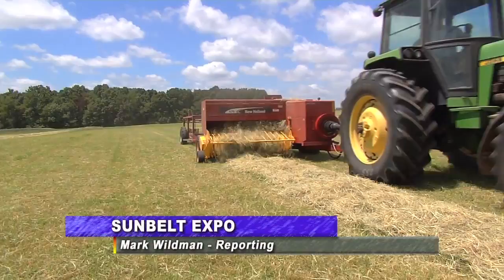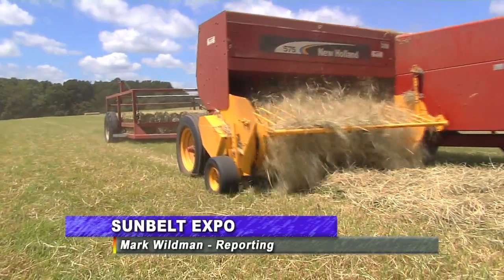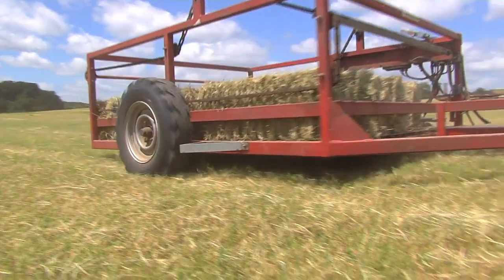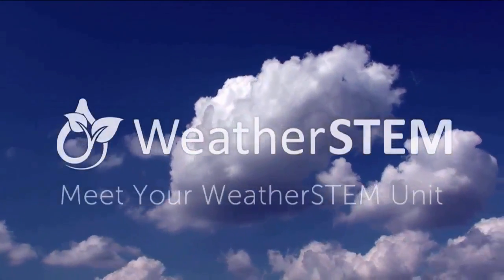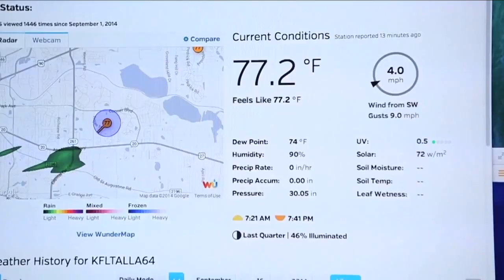Keeping track of weather is critical to any farming operation. Having vital information can save money and give advance warning in case dangerous weather is approaching. WeatherSTEM is a company that provides critical data and weather alerts so the public can make smart decisions based on current weather conditions.